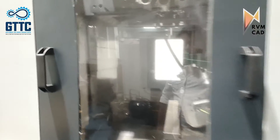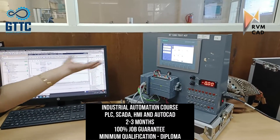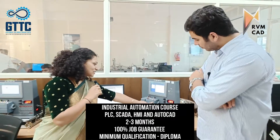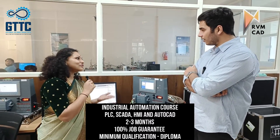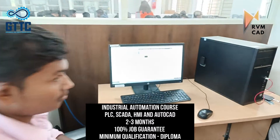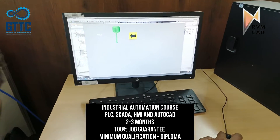This is the industrial automation lab. As you can see, this is a Siemens complete test kit which includes PLC, SCADA, and HMI. We also teach AutoCAD alongside this course. The industrial automation course takes two to three months, with 100% job guarantee, and the minimum qualification required is a diploma. Students are learning SCADA software and will work through all kinds of automation problems.